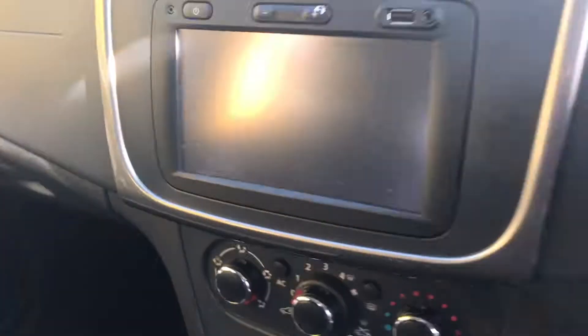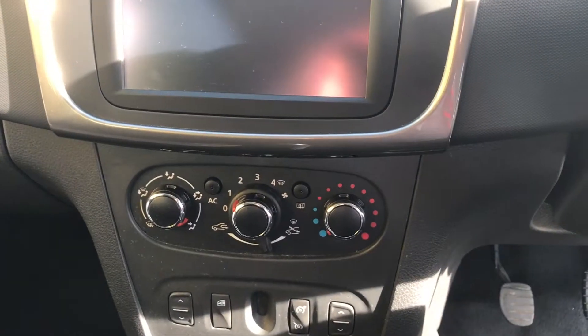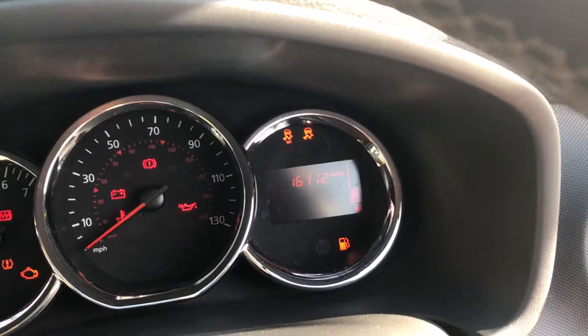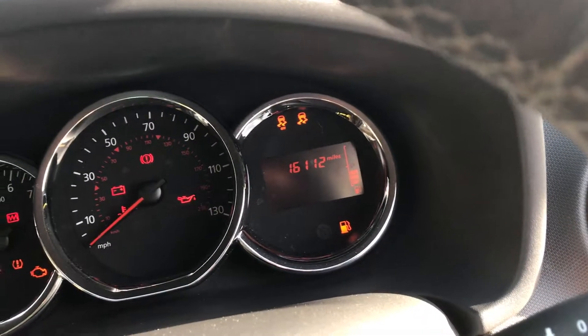On the inside of the vehicle, in the centre console, you'll find the MediaNav system which is sat-nav, Bluetooth and radio, and just below that there is the air conditioning control unit. The car itself does come with cruise control and a speed limiter and has done just under 16,200 miles.